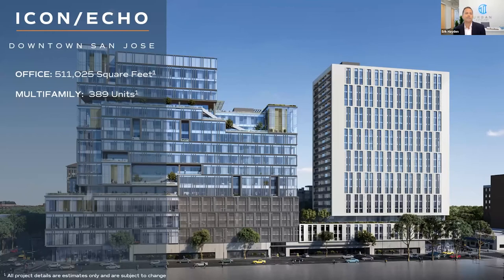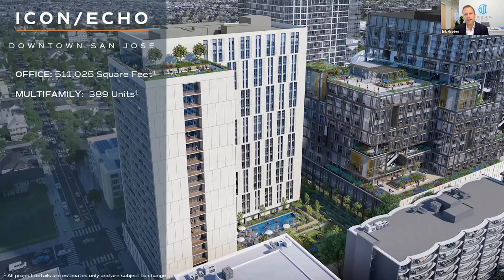Fund 2 consists of two buildings. On the left is Icon — a 500,000 square foot office building. On the right is Echo — an almost 400-unit multifamily apartment building. These are the only two projects in this fund, so if you invest in Urban Catalyst, these are what you're investing in.